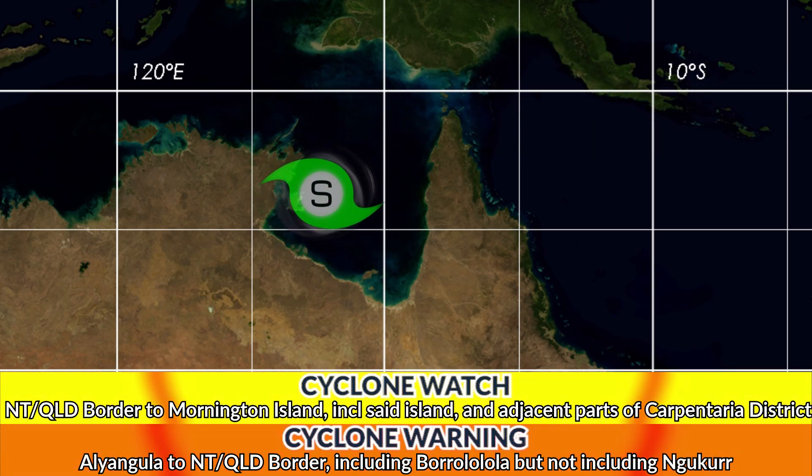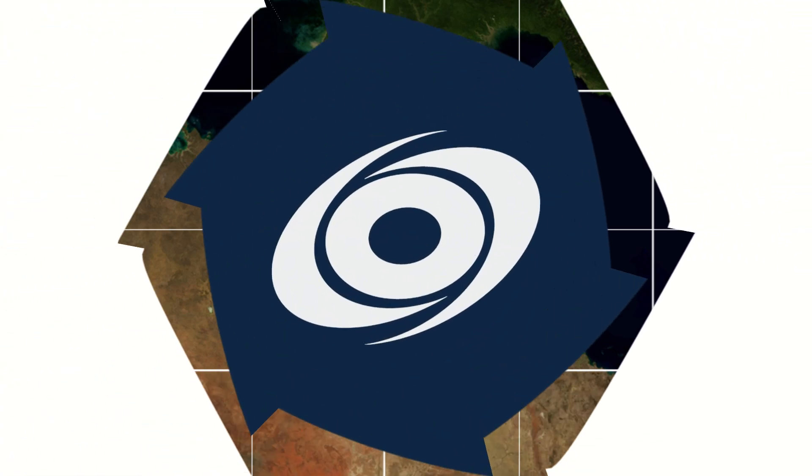The wind field on the northern side extends out to 130-some miles. Cyclone warnings and watches are in place. Right now there is a cyclone warning from Alliangula to the Northern Territory Southeast African border, including Borolula but not including Nkirkur, and a cyclone watch for the Northern Territory Selected Equipment Border to Morrington Island, including Morrington Island and some parts of the district as well.